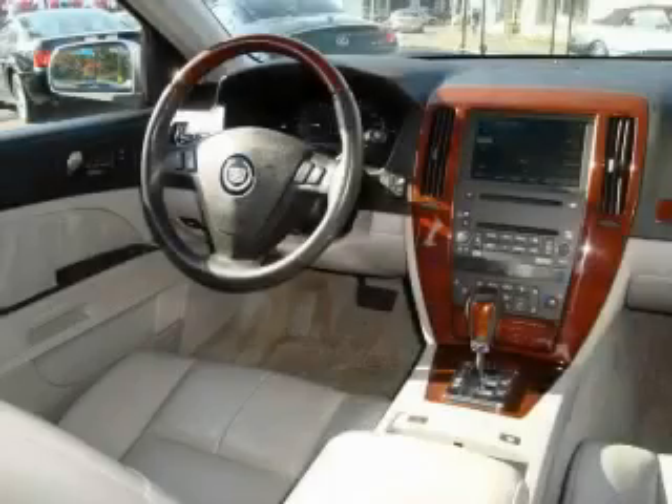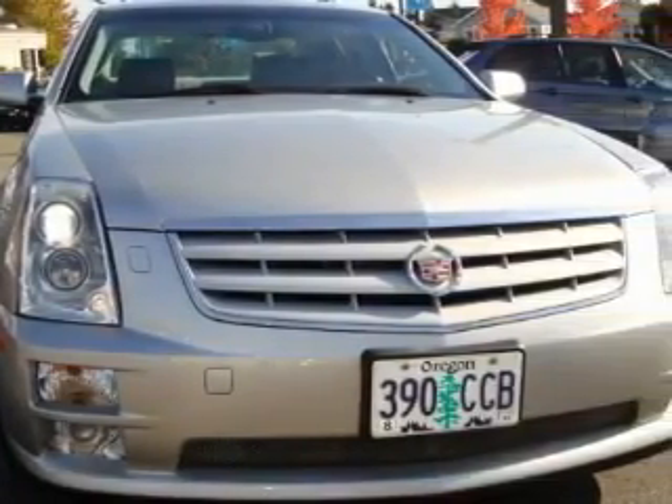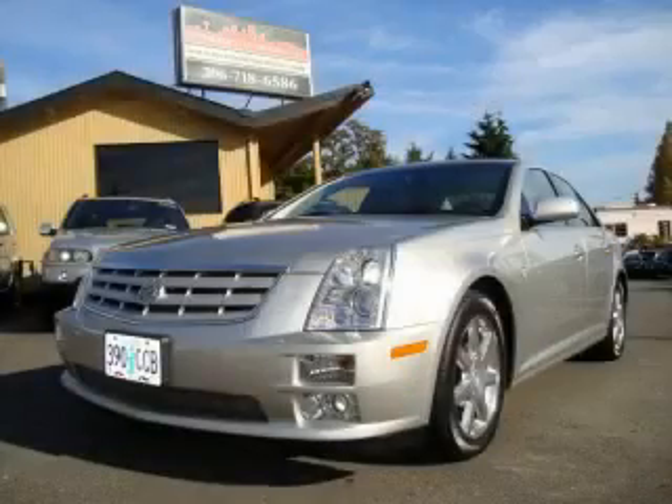The refined eight-cylinder engine connected to a smooth shifting automatic transmission makes for an unparalleled driving experience. This car won't last long at this price. Call and arrange a test drive now.